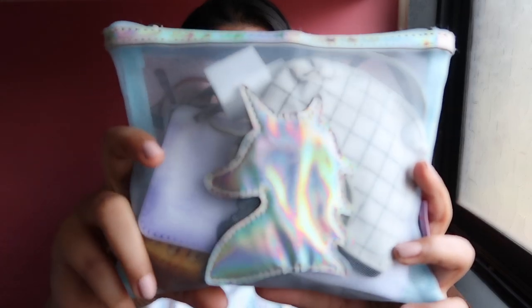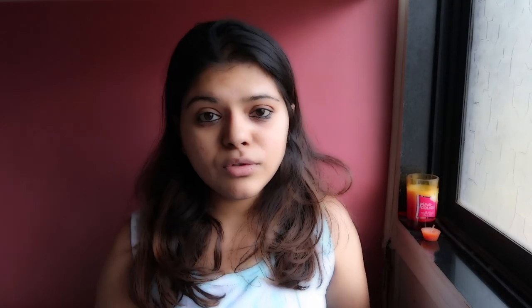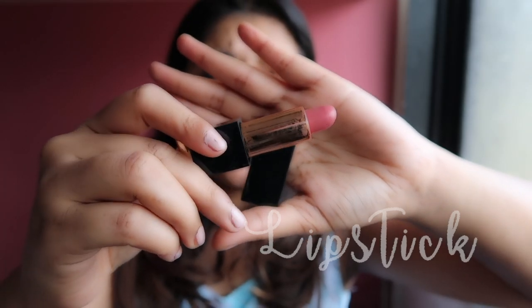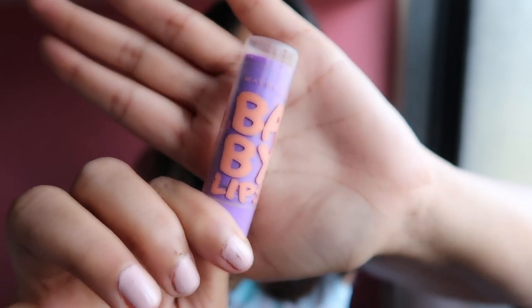The next pouch is the dry pouch. I keep absolutely everything in here because I don't like things floating around in my bag. It's a cute unicorn pouch — baby blue, and I absolutely love it. In here: two hair bands, because when you're dipping in water your hair rubber will get wet. Also a charger, a power bank — my favorite power bank — and minimal makeup: a natural lipstick or lip balm, and kajal.